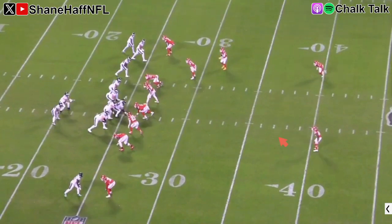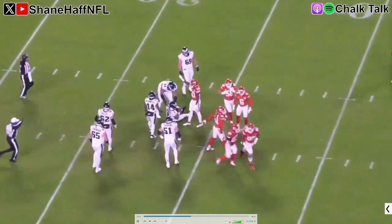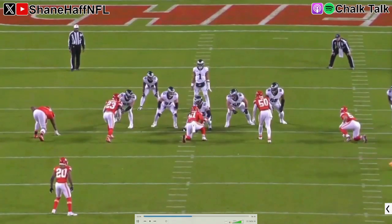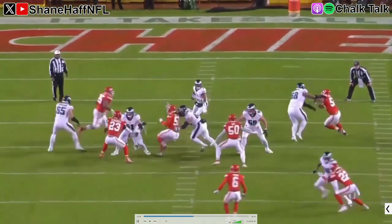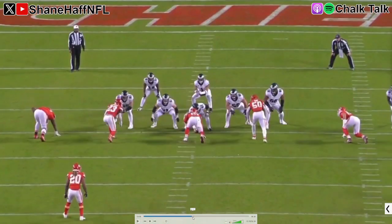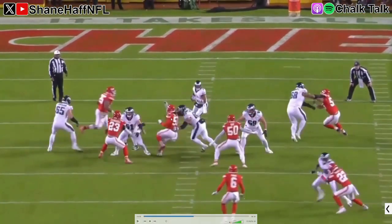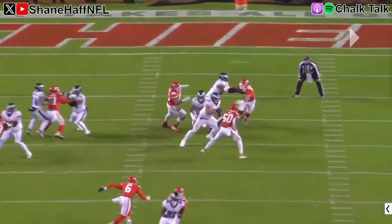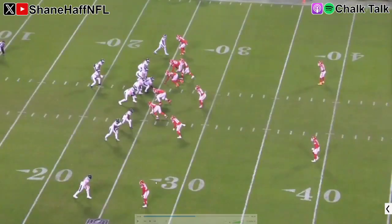Then we get to the disastrous final drive before half. Watch Lane Johnson - I normally try to give answers, but I don't have one here. The way he blocks, just shoving the guy by - that's what you do on a screen or a QB draw. But nobody else is doing that. None of the other offensive linemen are letting their guys go. I don't know if Lane gets the call wrong - it's not even really an attempt to block. Jalen's able to get back near the line of scrimmage, but not a good way to start a drive.